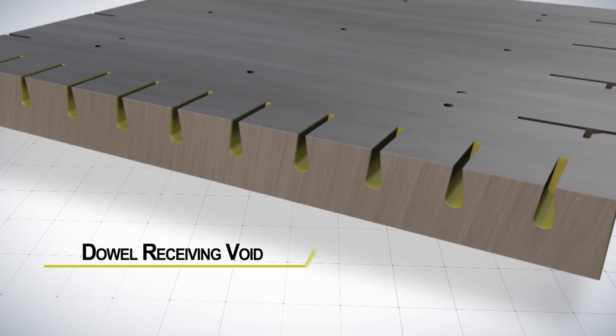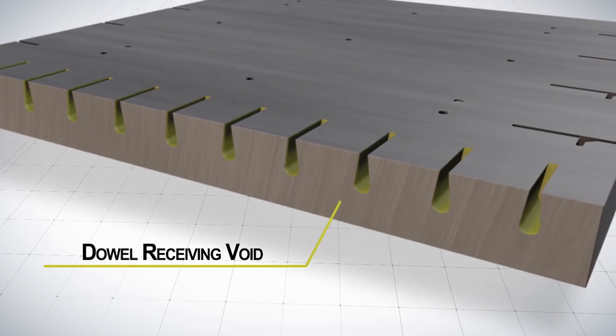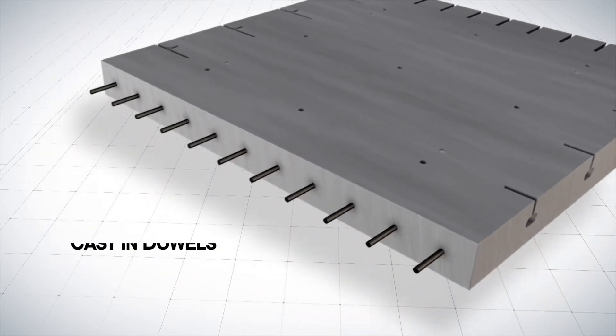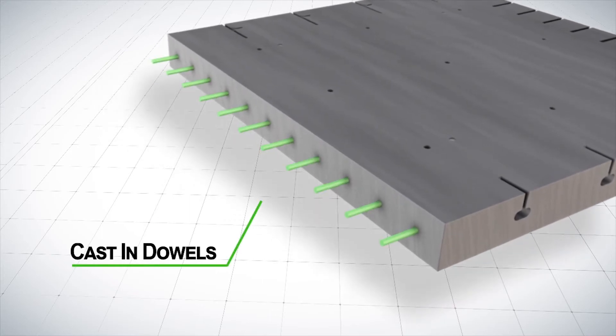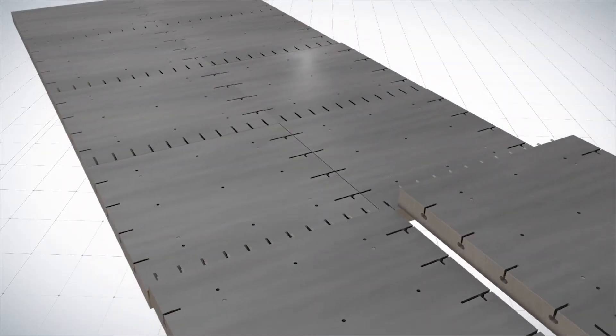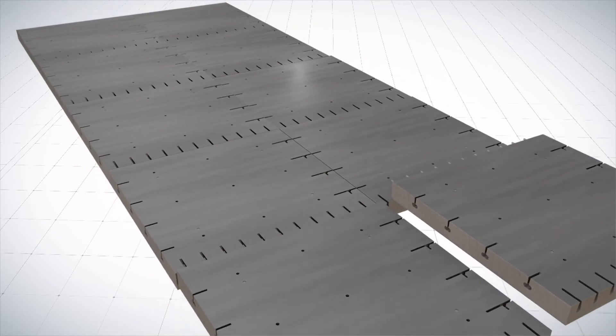Similarly, the latitudinal connection incorporates teardrop-shaped voids. The teardrop-shaped void locks the grout in place and eliminates the risk of grout popping out, which allows a side-by-side installation in the case of a multi-lane application.